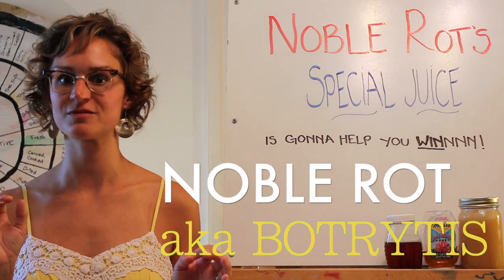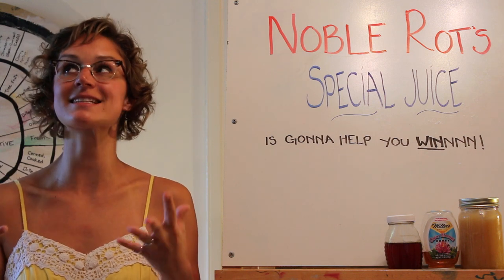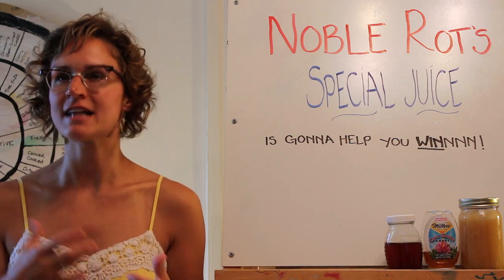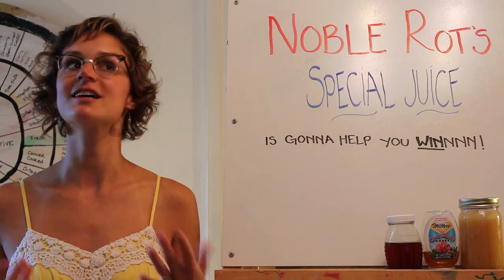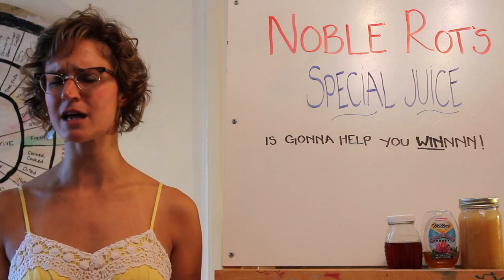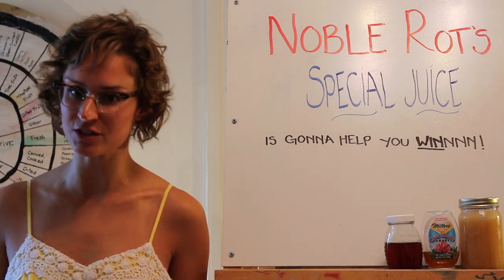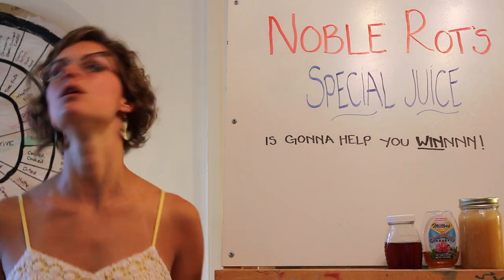Noble Rot shrivels the grapes up, making them look terrible but taste delicious. As Noble Rot shrivels the grapes, it concentrates their sugars, making them taste sweeter, and somehow imbues them with fabulous exotic spice, saffron, and yes, honey notes. Press these grapes into juice and you have the makings for a gorgeous dessert wine that pairs exceptionally well with honey desserts, foie gras, cheese, or pageants.